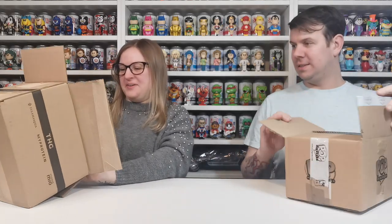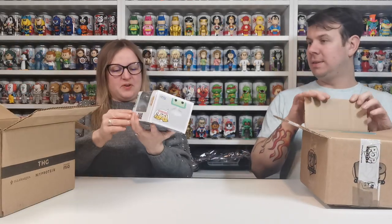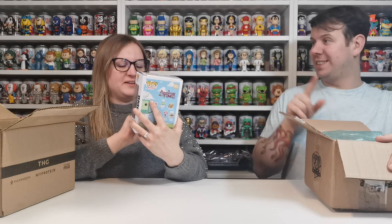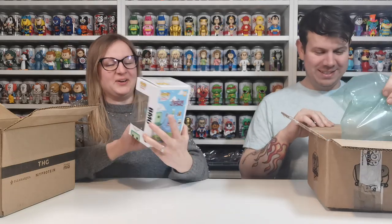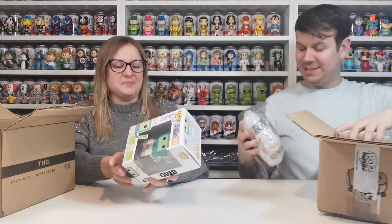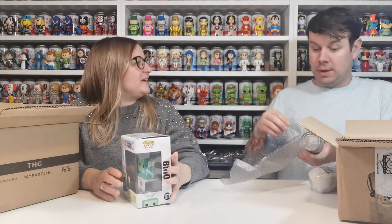So we've got BMO from Adventure Time — bear in mind this was left outside, that's really funny. Basically, the delivery people left it outside the house. It wasn't a Pop in a Box delivery, but they just left it outside because sometimes they get confused — our back door is a gate and our front door looks like a front door.